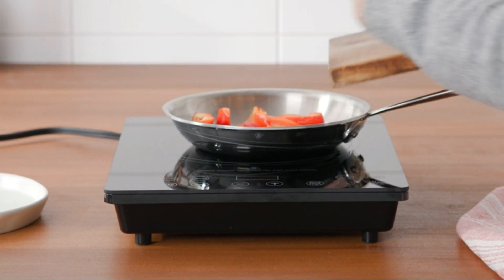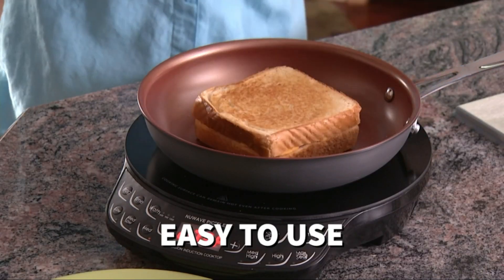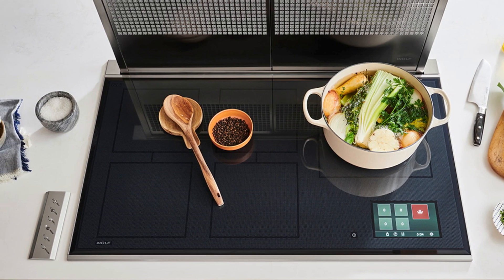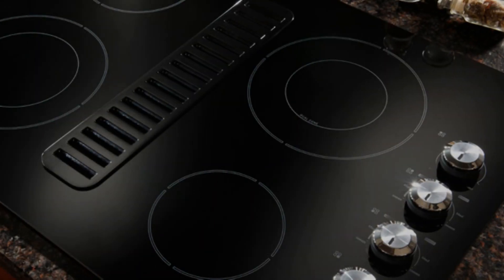Hello, home chefs and culinary enthusiasts. Welcome back to Amazon Top Finds, your ultimate kitchen companion. Today, we're turning up the heat as we present the best five induction cooktops of 2023. These cooktops are not just your average kitchen appliances — they are the epitome of precision and efficiency.